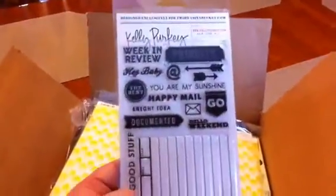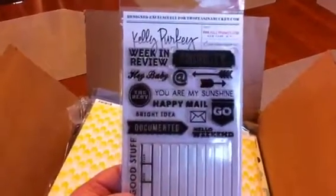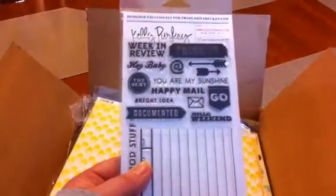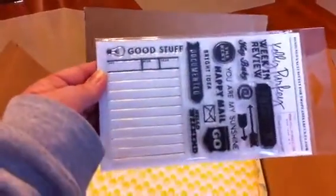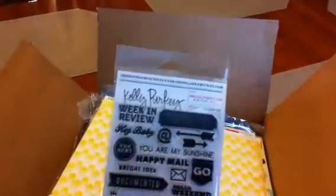Got a Kelly Perky stamp set — this is exclusively designed for Two Peas in a Bucket. It includes: Weekend Review, Priority, Hey Baby, The Best, You Are My Sunshine, Happy Meal, We Like Happy Meal, Hello Weekend, Bright Idea, and Documented Go. Good stuff — that'll be fun to use, and it was exclusive to Two Peas.